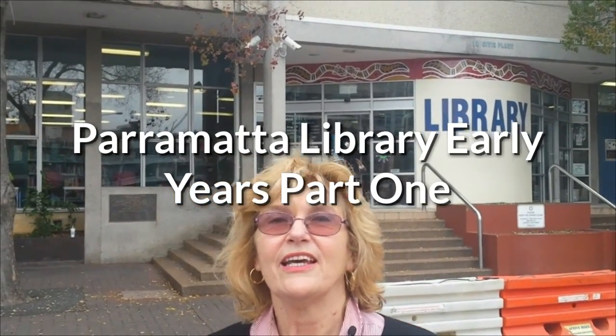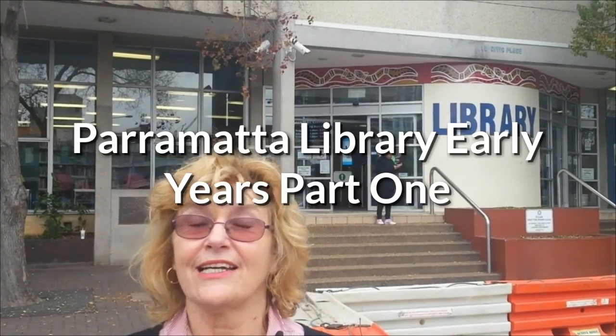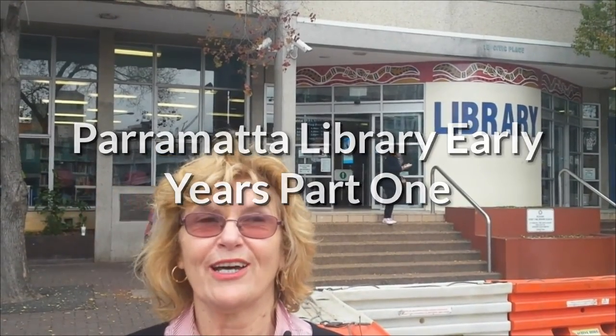Hello, Catherine once again. A little bit about this building. I started at this library when I was 19, I'd pretty much just finished high school and was going to start doing a course.